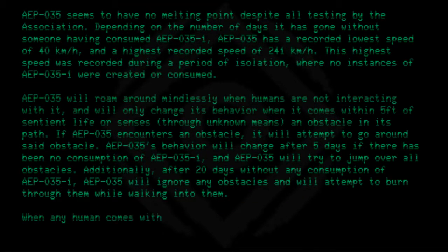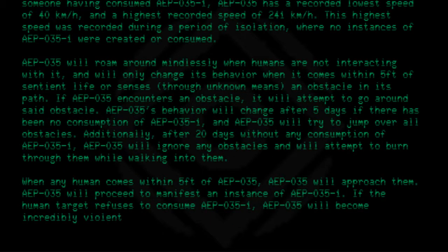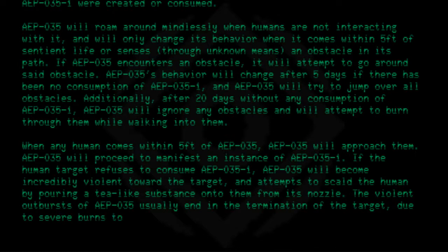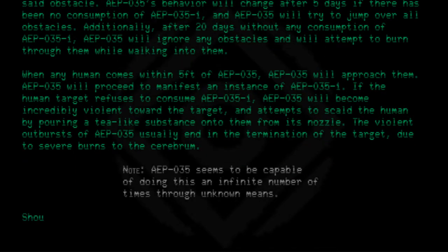When any human comes within 5 feet of AEP-035, AEP-035 will approach them and proceed to manifest an instance of AEP-035-1. If the human target refuses to consume AEP-035-1, AEP-035 will become incredibly violent toward the target and attempt to scald them by pouring a tea-like substance from its nozzle. These violent outbursts usually end in the termination of the target due to severe burns to the cerebrum. AEP-035 seems capable of doing this an infinite number of times through unknown means.